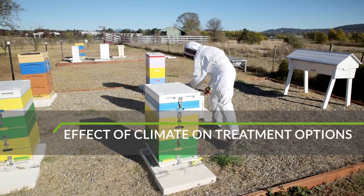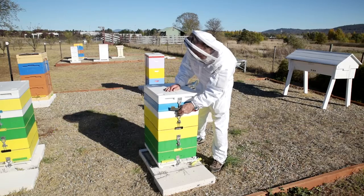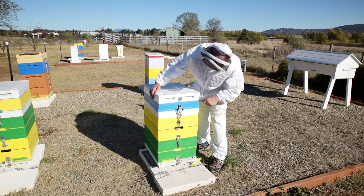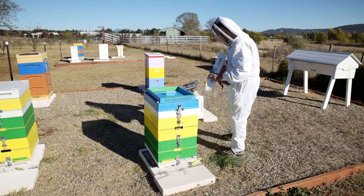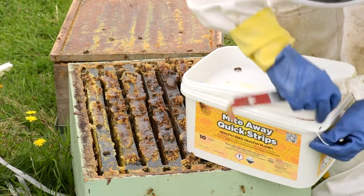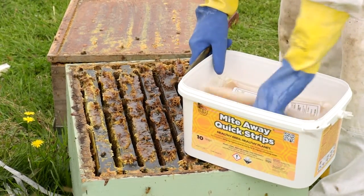Because of Australia's climate, many parts of the country do not have a time in winter when the hive is free from brood. If there is no brood, all of the mites attach to the adult bees instead, where they are susceptible to chemical treatment. The only product that diffuses through the cells and kills mites in the brood and on adult bees is Mite Away Quick Strips.